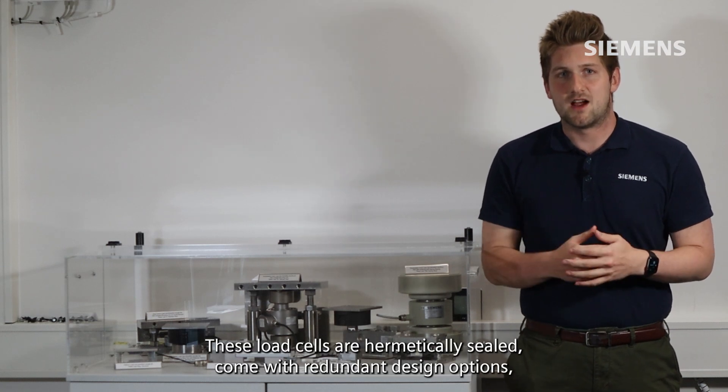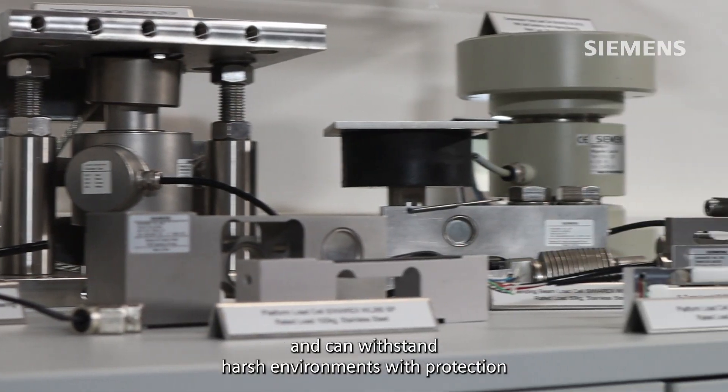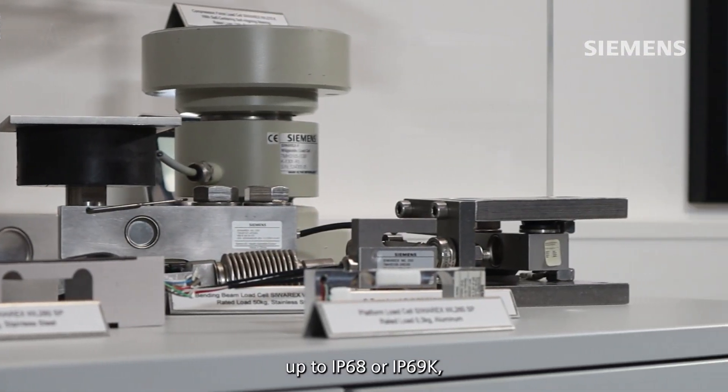These load cells are hermetically sealed, come with redundant design options, and can withstand harsh environments with protection up to IP68 or IP69K.